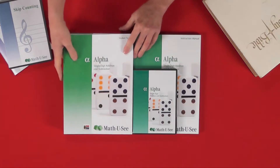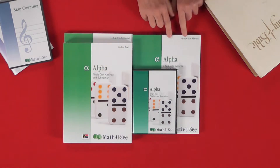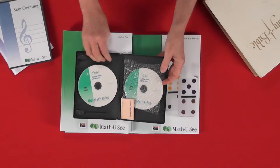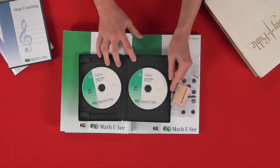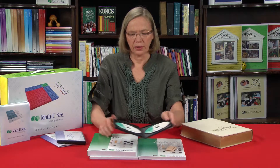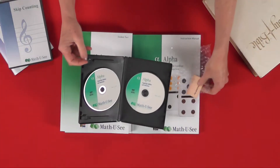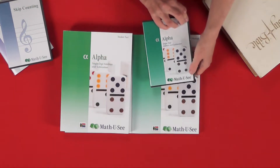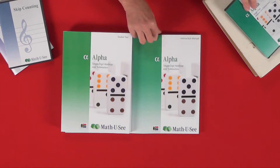You get a student book and a test book for the student, and the parent gets an instruction manual and DVDs which you watch with your child. We have Steve Demme in our home via these DVDs — you can pop them into your DVD player or computer and watch the lesson. Every single lesson in the student workbook is presented first on the DVD by Steve himself. He's very passionate about what he does and is a God-fearing man, which supports the vision and philosophy of Oikos.